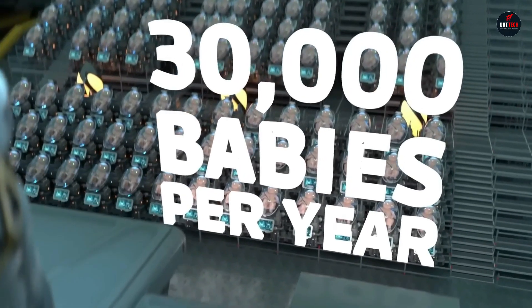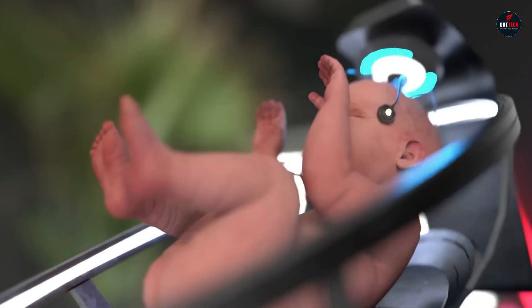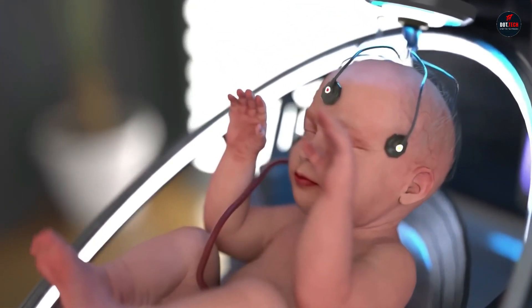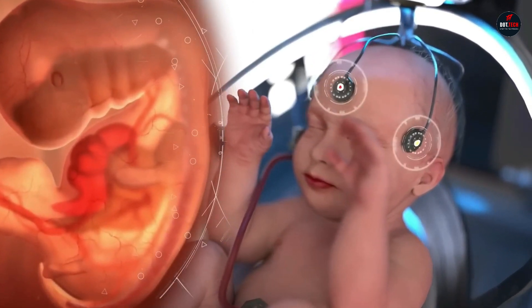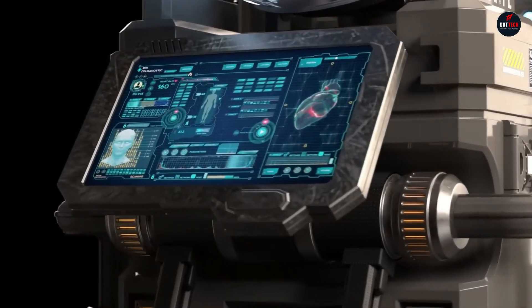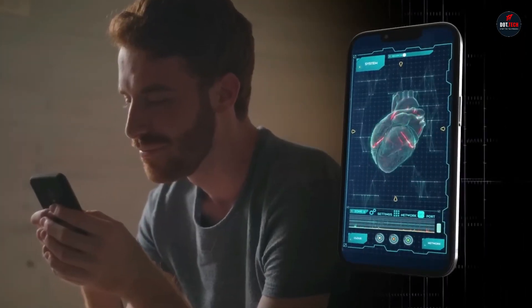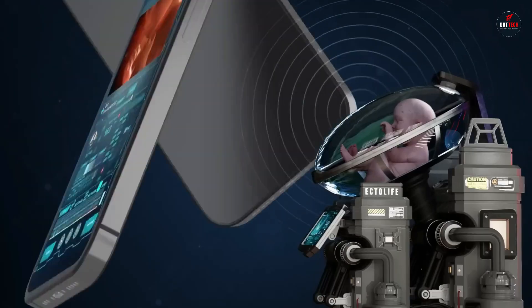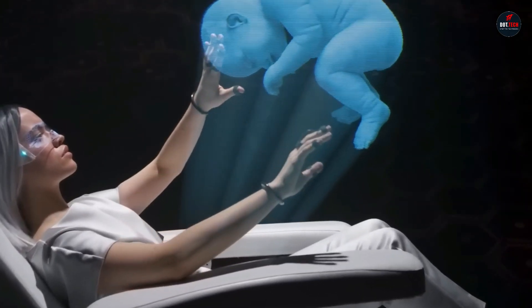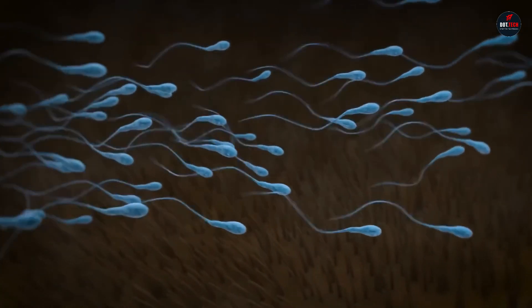Each baby would be incubated in a growth pod that mimics the exact conditions found inside the uterus. The pods would be equipped with sensors to monitor the baby's vital signs and AI to detect any potential genetic abnormalities. Parents would be able to choose to have their babies genetically engineered before implantation using CRISPR-Cas9 gene editing, allowing them to eliminate genetic disorders and choose certain physical characteristics such as height, eye color, and hair color.